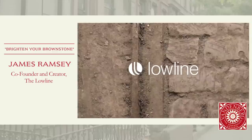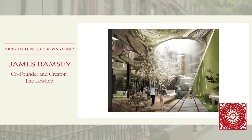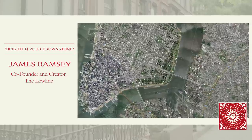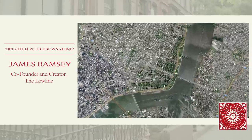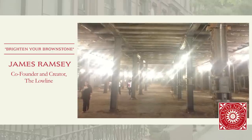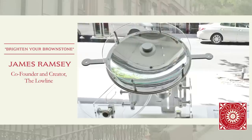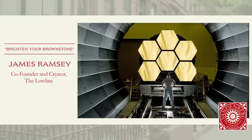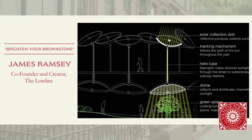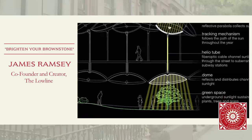It's called the Low Line. It's an initiative that I'm involved in, that I created, to create the world's first underground park. Underneath the Lower East Side under Delancey Street, there is an abandoned trolley terminal that's about 60,000 square feet. The idea is that we can use advanced optical technologies to effectively turn light into a liquid, channel it down underground, redistribute that light, and turn it into a green public space filled with trees, grass, etc.